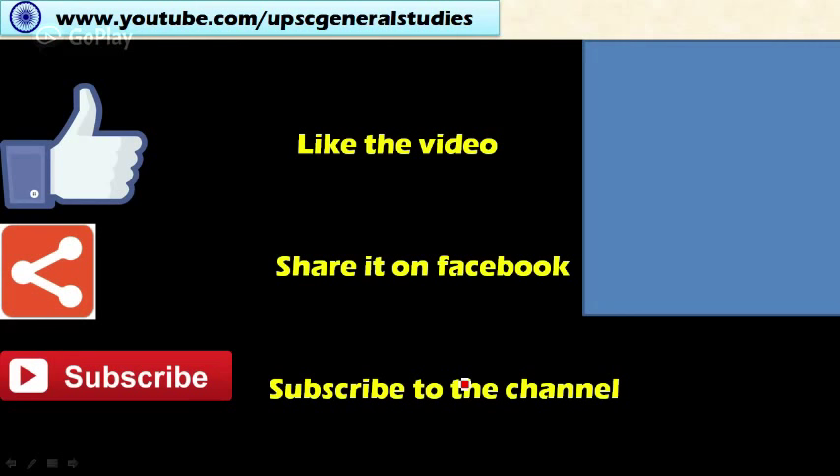Thank you for watching. Please share and subscribe to the channel. Subscribe through the email link given in the description box below for more updates and notifications. Thank you for watching.